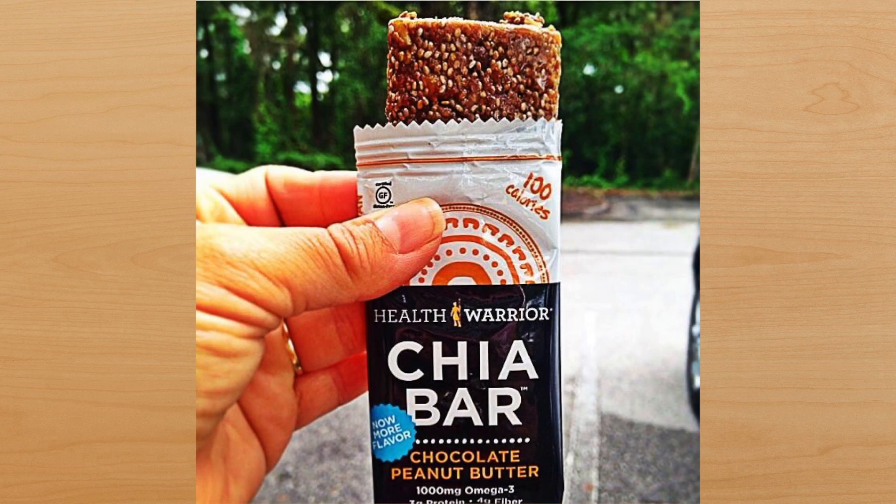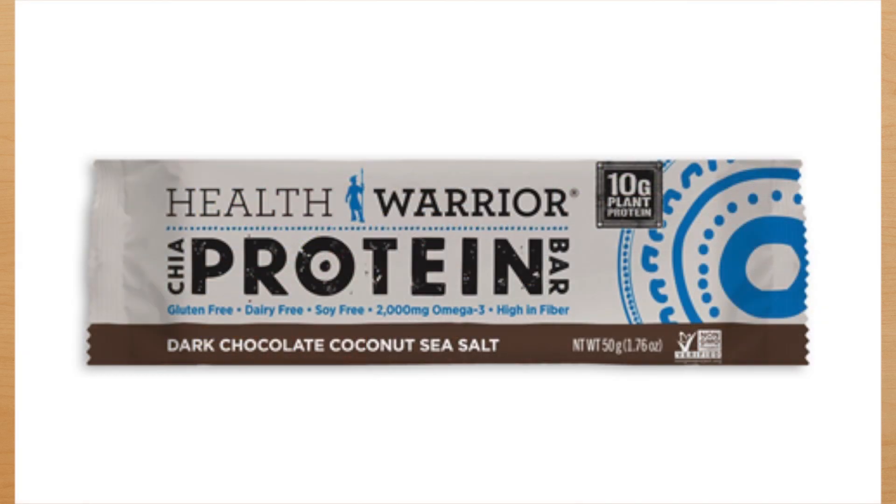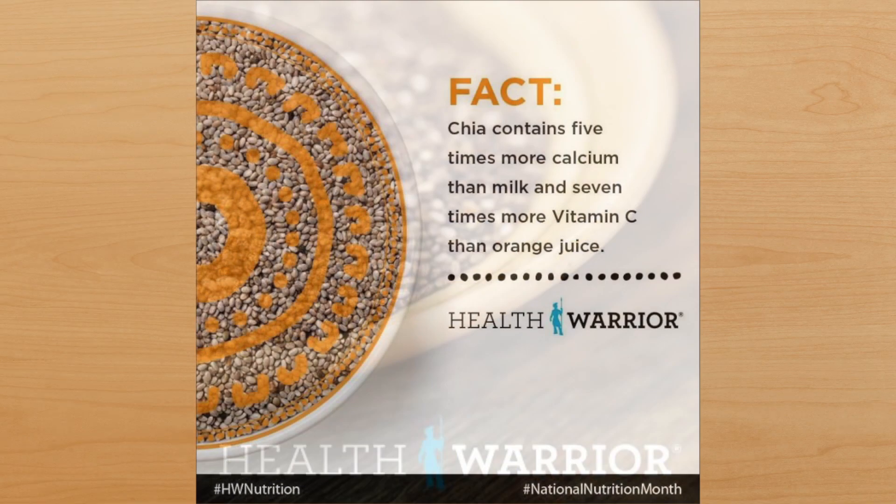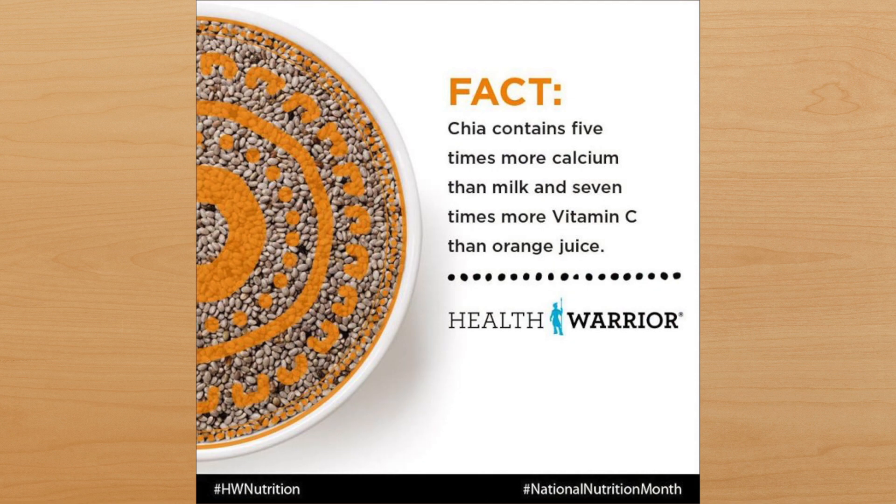Next, there's Health Warrior Chia Protein Bars. Health Warrior's Chia Bars have been around for a little while, and they're just introducing these new protein bars. They're non-GMO, gluten-free, and soy-free. They claim to have half the sugar of most bars out there, and they say they're the only bar that uses chia as the main ingredient. These new protein bars have chia, quinoa, and pea protein in them — lots of great sources — and they have some nice flavors like chocolate coconut sea salt, lemon golden berry, and peanut butter cacao.